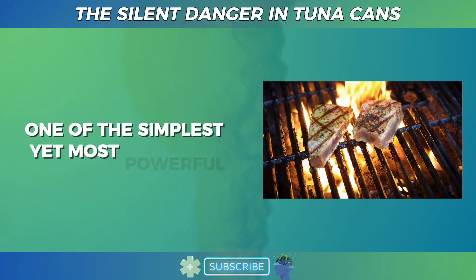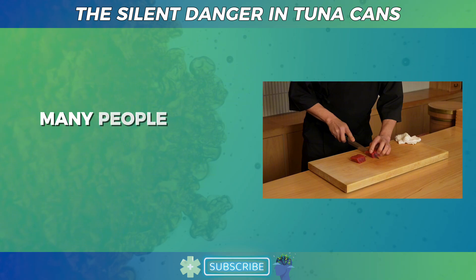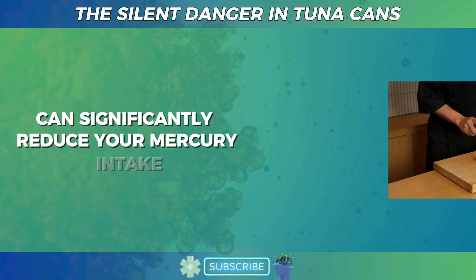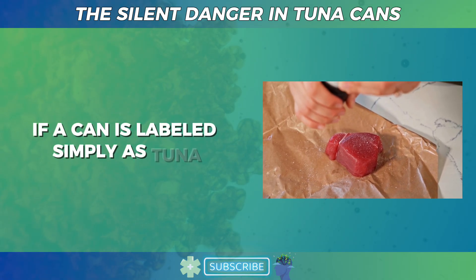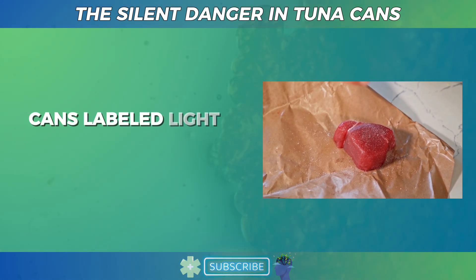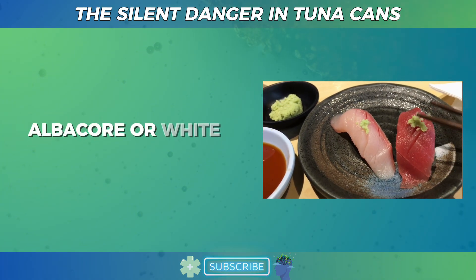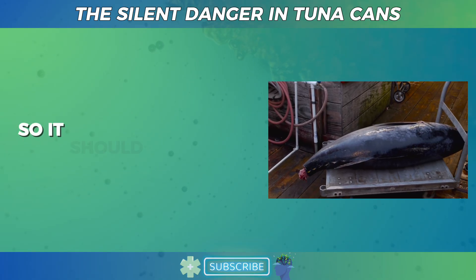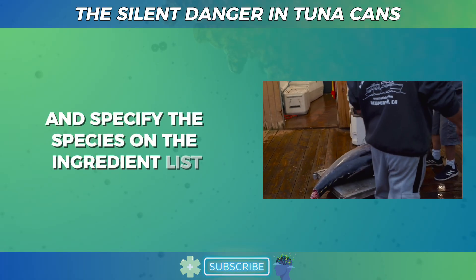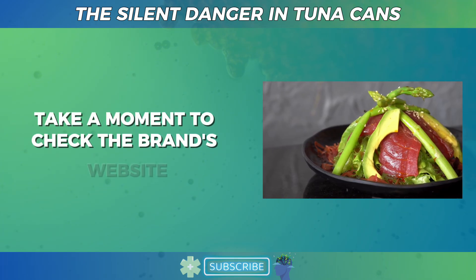One of the simplest yet most powerful ways to protect yourself is by reading the label on your tuna can carefully. Many people buy tuna without looking at the type, but this small habit change can significantly reduce your mercury intake. If a can is labeled simply as tuna, it is usually skipjack, which is your safest bet. However, cans labeled light tuna or specifically yellowfin usually contain higher mercury levels. Albacore or white tuna has the highest mercury concentration and should be eaten sparingly. Some brands specify the species on the ingredient list — others are vague. If the label doesn't make it clear, check the brand's website before purchasing.